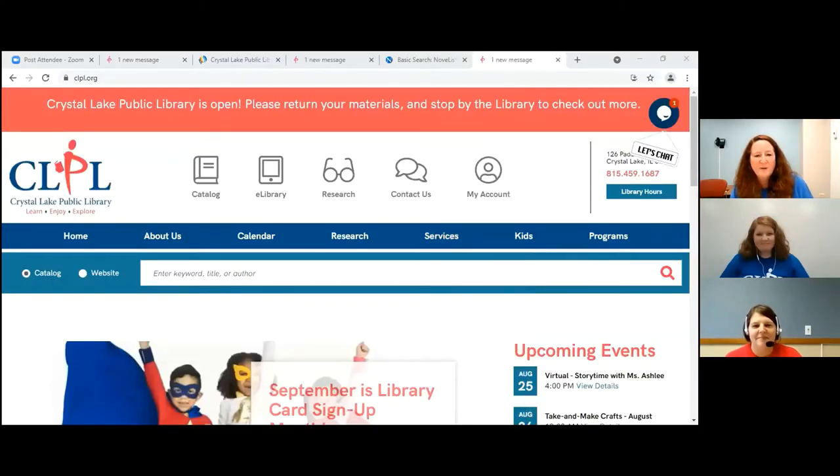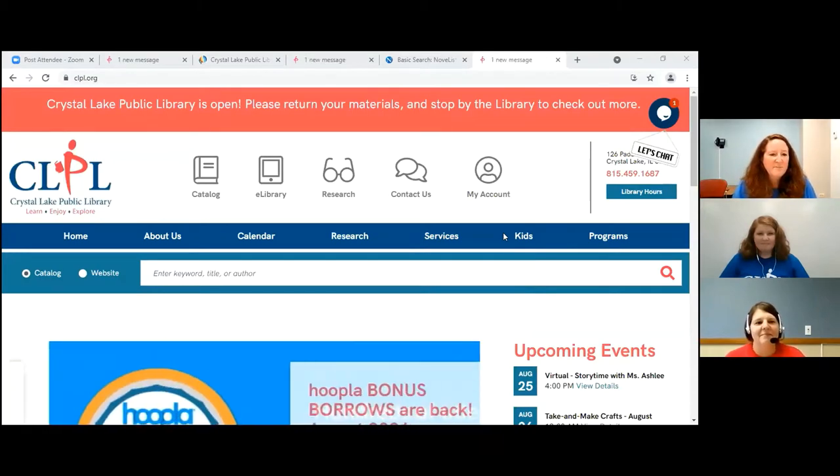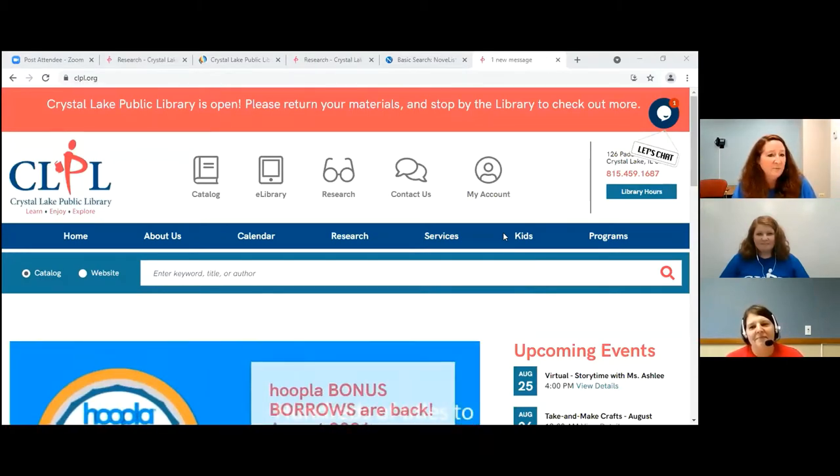I'm going to show you some tools that you can use to help with homework. Sometimes you need help with your homework and maybe mom or dad is busy. So I'm going to show you a great tool that you can use every day if you so choose. You start out by going to our library page — the Crystal Lake Public Library — so we type in clpl.org, and this will get you there.